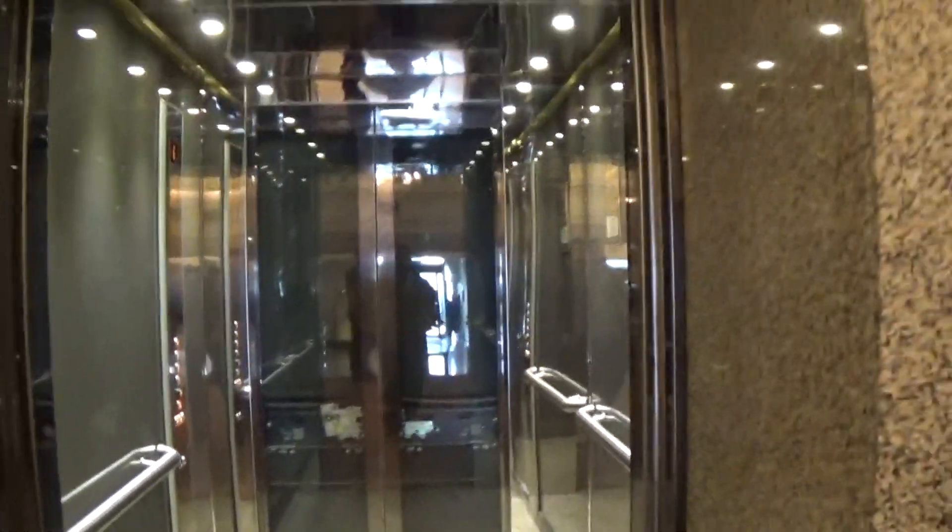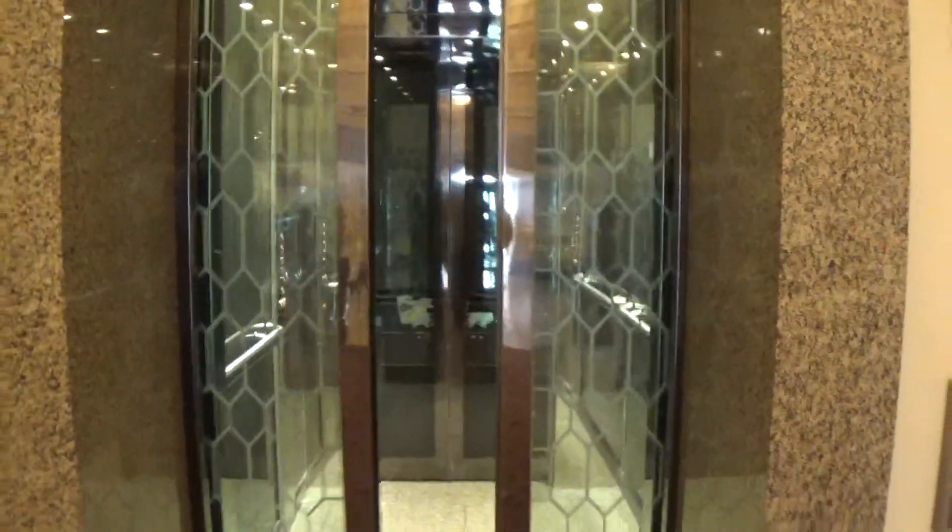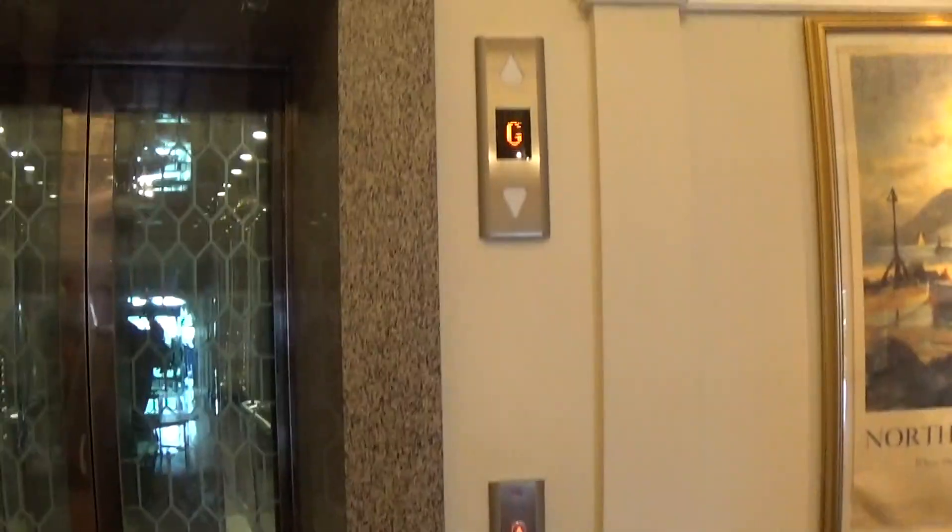Now we can exit the elevator and let's go to another elevator, which is the modernized Nava Kone model space. There it goes, and that's it — let's go to the Nava elevator.